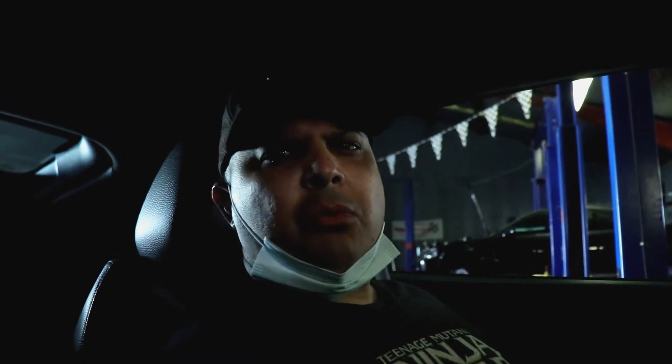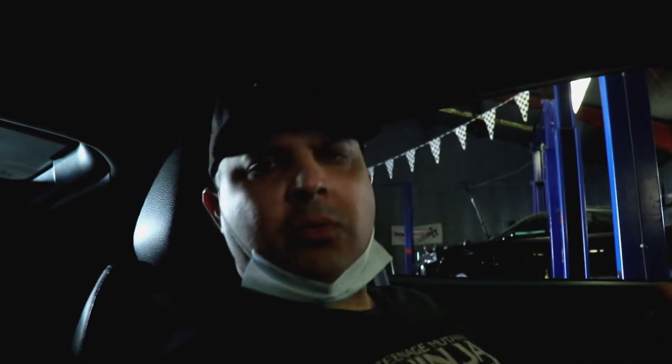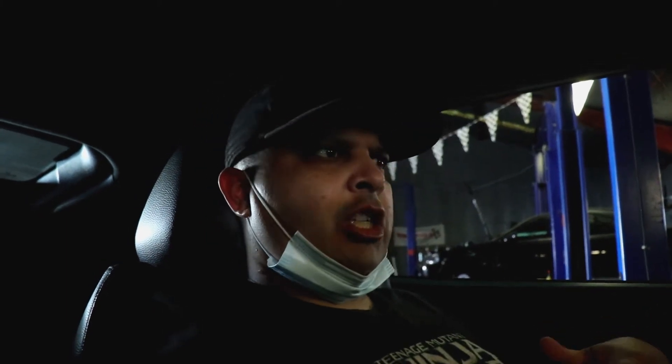Hey, what's up everybody! I'm here at AGN Motorsports. We're going to be doing the dyno for the nitrous system to see if the intercooler chiller works. We're doing just maybe three to four pulls — not much. I just want to see the difference between nitrous and no nitrous.